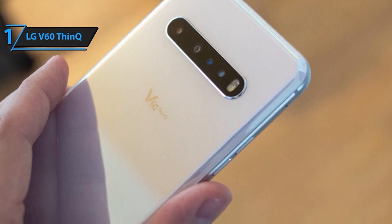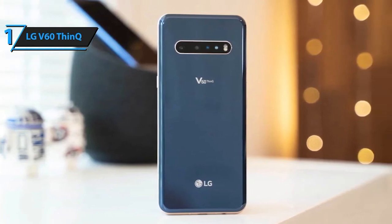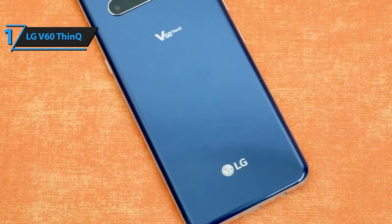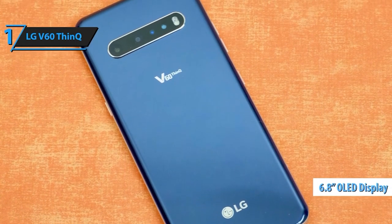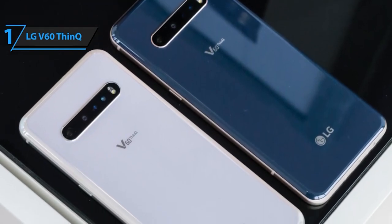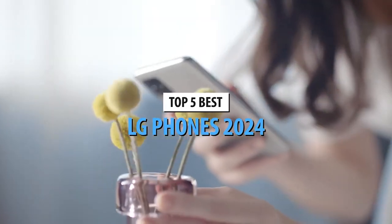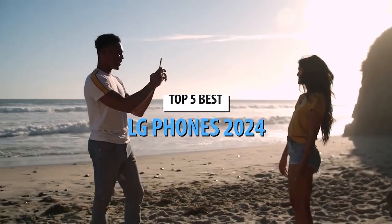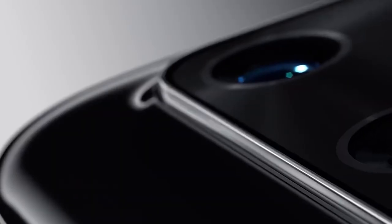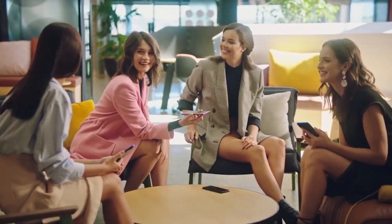One of the highlights of this device is its impressive 5000 mAh battery, ensuring you stay connected throughout your day without constantly reaching for the charger. In a sleek classy white color, the LG V60 ThinQ 5G UW sports a premium look and feel. As it's locked to Verizon, it's specifically designed to make the most of their advanced network capabilities, particularly their 5G ultra-wideband technology. That's the top 5 LG phones of 2024 — let us know in the comments which one caught your eye, subscribe for more tech updates, and until next time, stay tuned and stay connected.